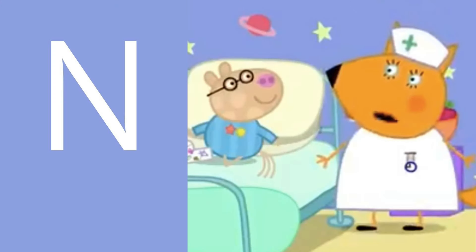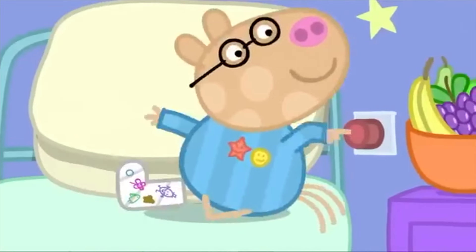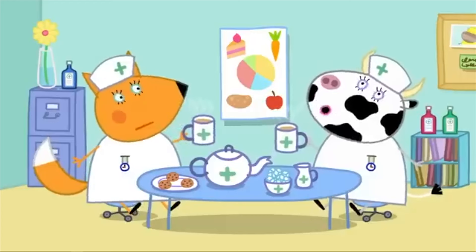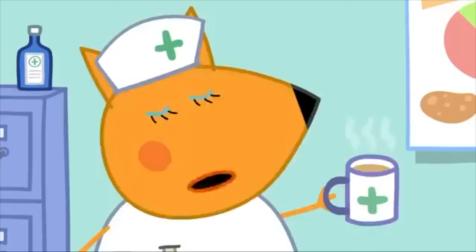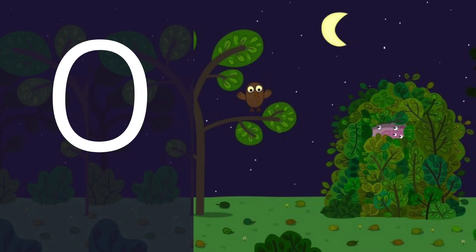Letter N is for this character — she helps people feel better. It's a nurse! N is for nurse. Whenever I press this button... who's that? I wonder, could it be Pedro? What do you want, Pedro?